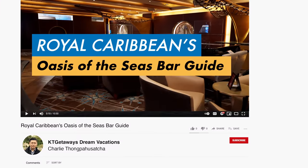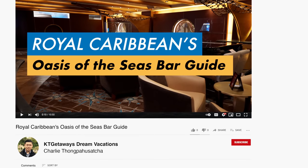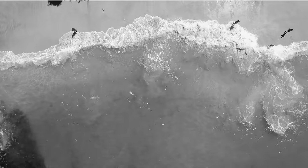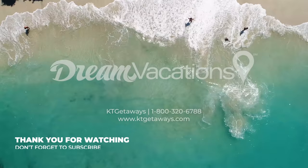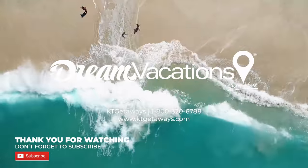This is Charlie from KT Getaways Dream Vacations. I hope you enjoyed the bar hopping in this video. Please don't forget to hit the subscribe button if you want to get up-to-date information on cruises. Thank you and happy cruising!